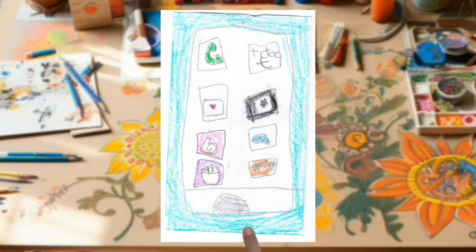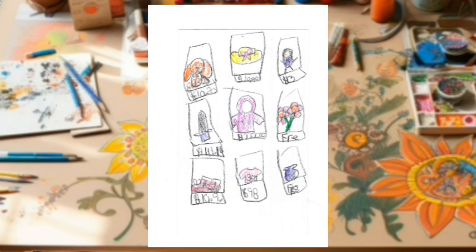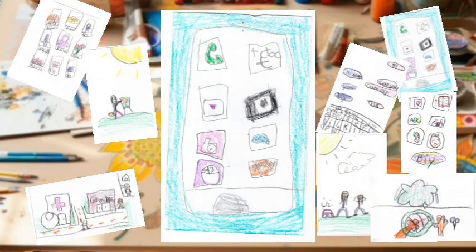Now it's your turn. Use your imagination — what might your apps look like? Thanks for joining us today for a wonderful, imaginative crafting session. Goodbye, everyone.